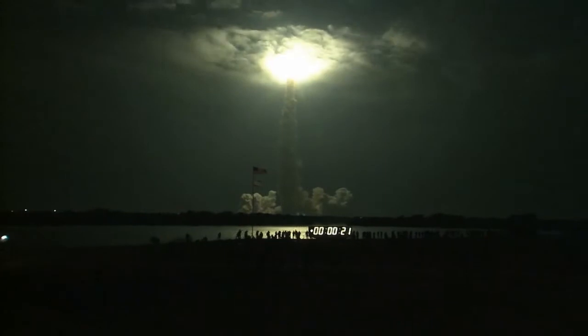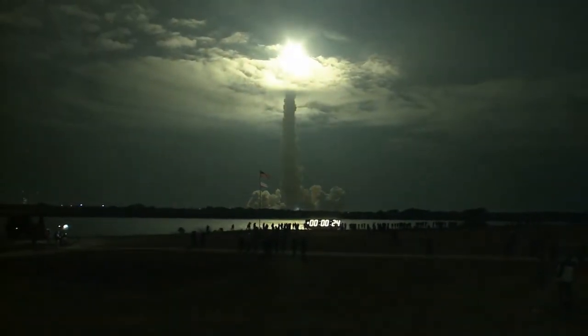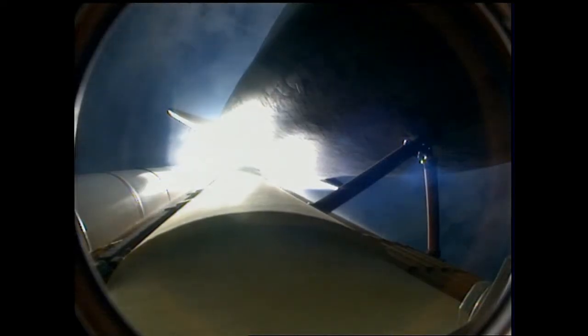This is Mission Control Houston. Endeavor's roll maneuver is complete. It's now in a heads-down position, on track for its flight to the International Space Station.